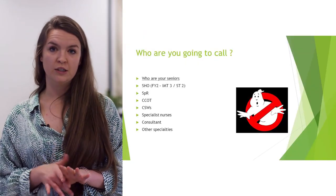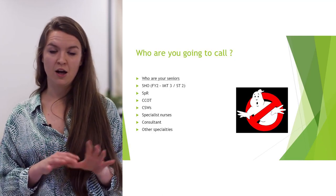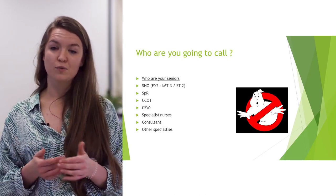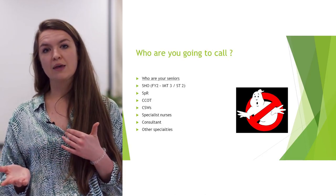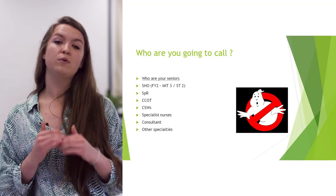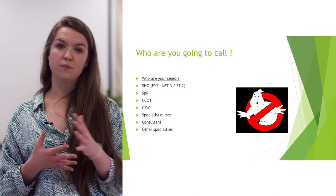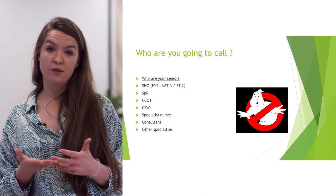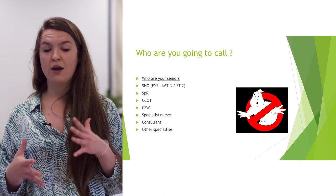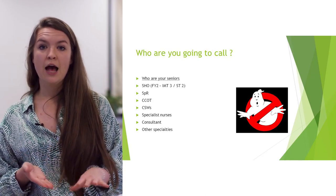Who are you going to call? This is why it's so important at handover to work out who your seniors are. You're lucky because you're paired with an F1 who is a bit more experienced. Try to escalate within your own team first, then go to other specialties. Your F2 or SHO — which could be a CT or ST — tends to be the first point of call. If they're really busy or not there, escalate sensibly. If you're really worried about a patient, you're completely within your rights to go directly to your reg.